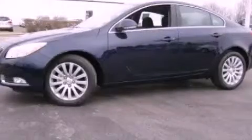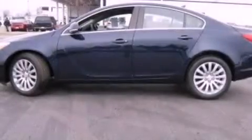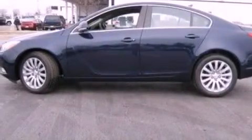This is a 2012 Buick Regal. It has a 2.4 liter four-cylinder engine and an automatic transmission.